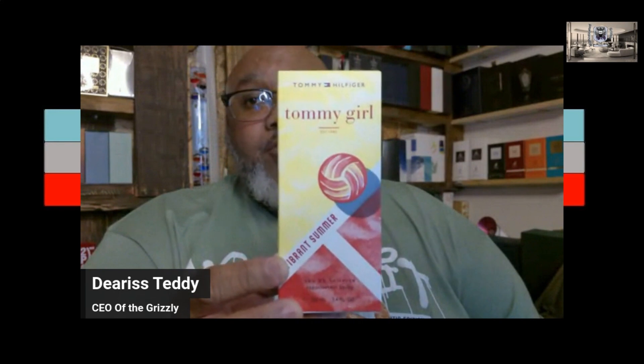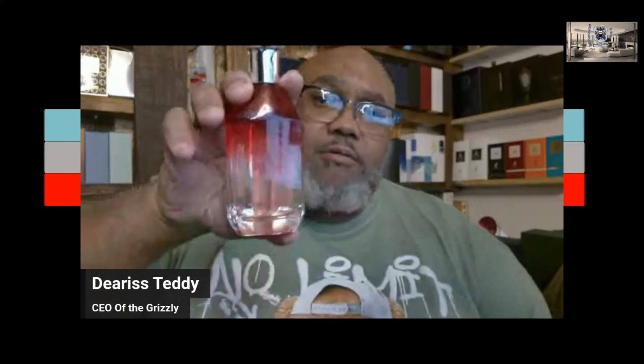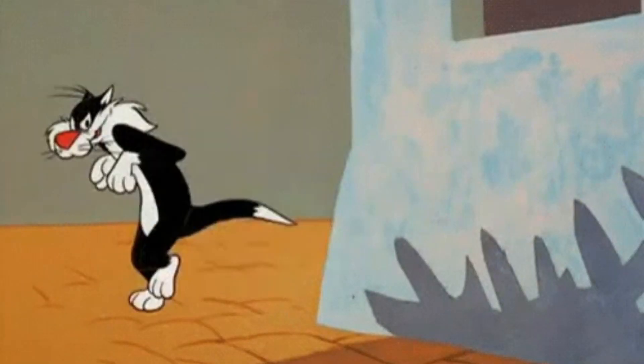Tommy Girl Vibrant Summer. Tommy Hilfiger has released these - I'm not sure if they're in any major department stores, I know they have them at Ross and Burlington and things of that nature. And yeah, it was almost like a sneak release. I hadn't heard anything about it, I hadn't heard any news about it.